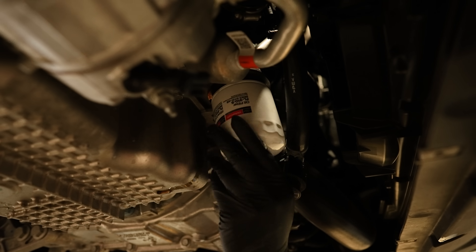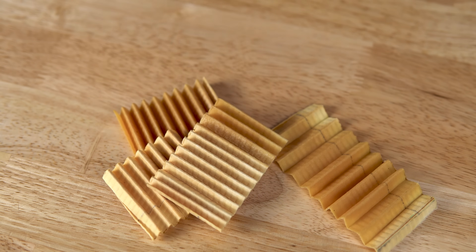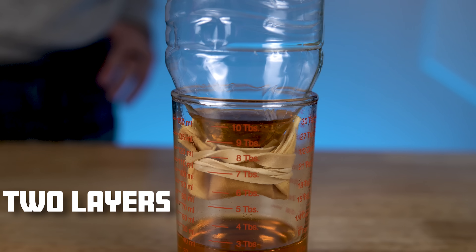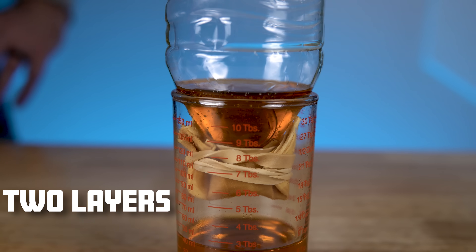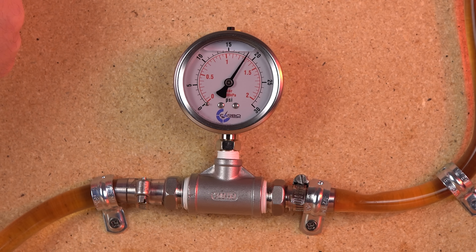Oil filters have one job, and that is to remove contaminants and impurities from the oil, keeping the engine running smoothly and efficiently. So why not just add tons of filtering media to filter everything out? Well, there lies the problem. You still need to allow oil to pass through, and the more filtering media you have, the more restrictive the oil filter is. A more restrictive filter will put more resistance on the oil flow, potentially reducing engine performance and efficiency. So to test what oil filter is more restrictive, we'll be taking a look at this pressure gauge right here — the higher the pressure, the more restrictive the filter.